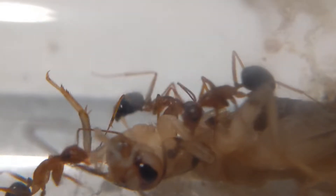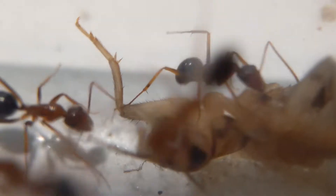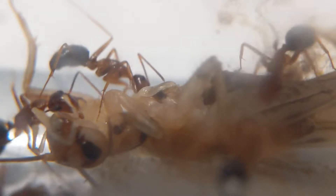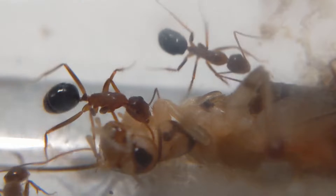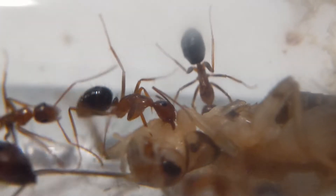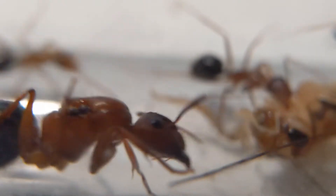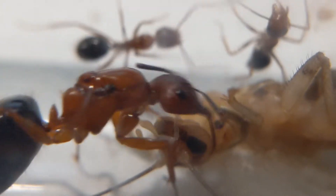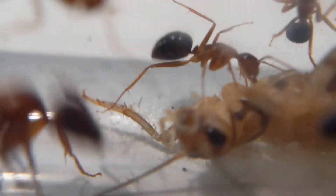They're just so food hungry — it is insane. It's so hard to imagine what this colony is going to be like once they get to a few thousand workers, which should be sometime next year. You can see they immediately go in for the attack, and then the queen ends up joining in on the feeding.